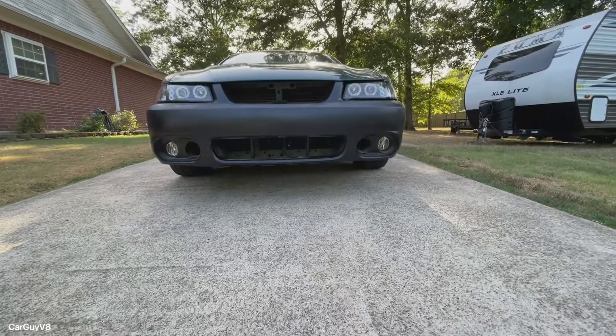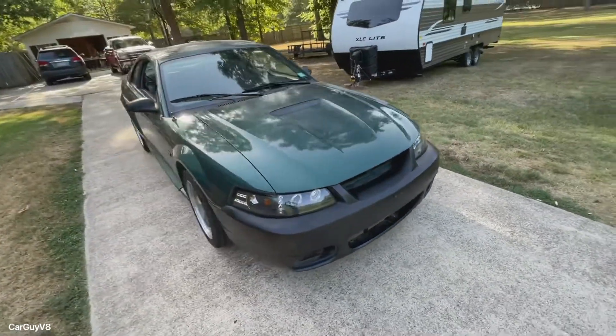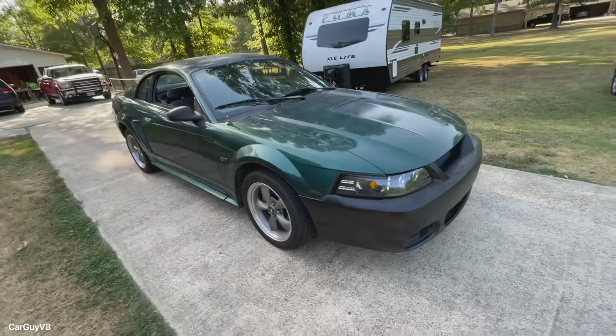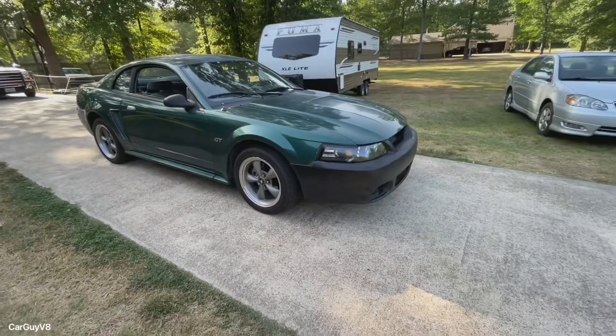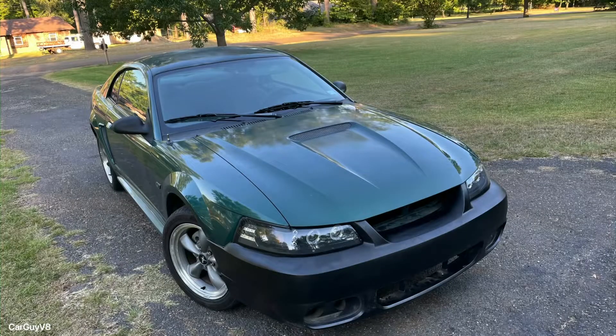It cost $45 total for the tips and the clamps to mount them, and $15 for the vinyl letters for the back. That is a total of $500 to make this car look so much better — a hundred percent worth it. Thank you so much for watching.